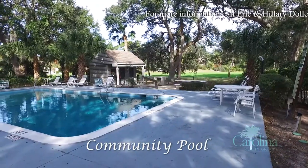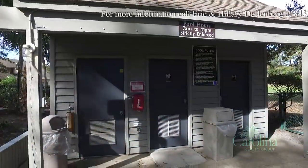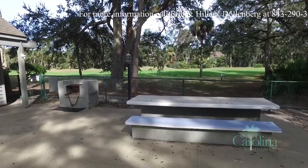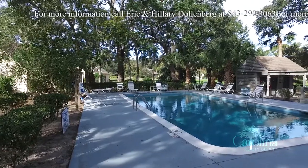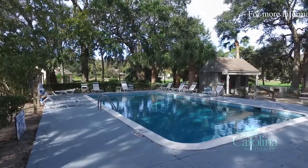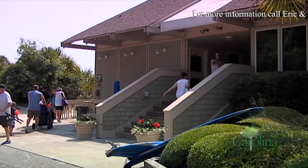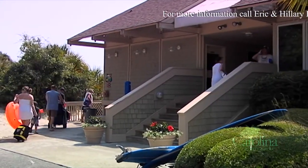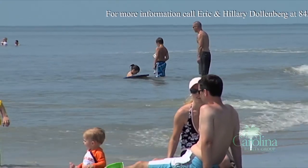Do remember, there's a private heated community pool nearby with restrooms, picnic table and grill on the premises for Queen's Grant owners and guests. Plus, you're just a short walk or bike ride to the community's private beach walk that leads to the beautiful beaches of Hilton Head Island.